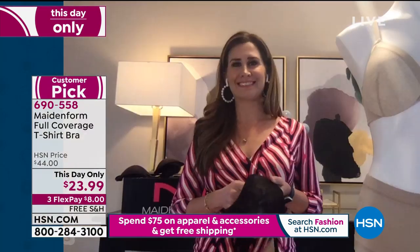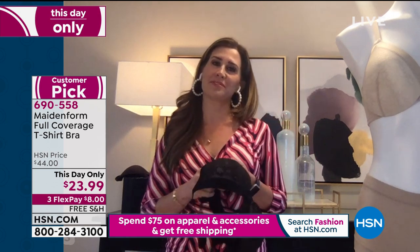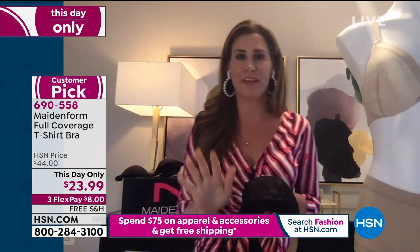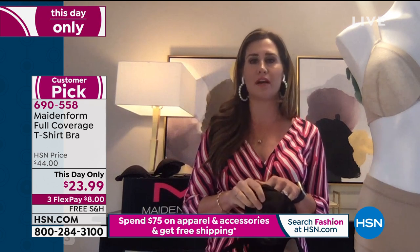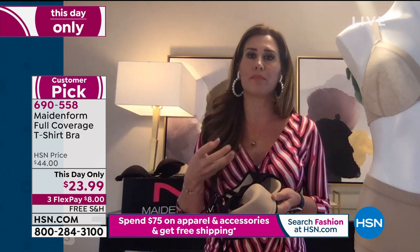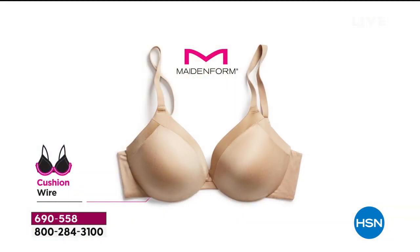It is so nice to have you, Carrie. Thanks for having me, Callie. I'm so excited to talk about this Comfort Devotion bra. You went over the features — so soft, right? It's like baby buttery soft. My favorite part about this bra is that the underwire is fully contained in a cushion channel. One of the biggest complaints we hear from women is that they buy a beautiful bra, wash it, wear it, and then all of a sudden the underwire is poking through the sides.